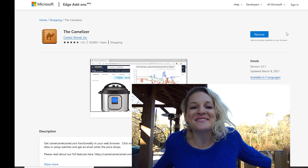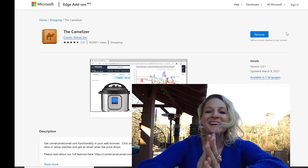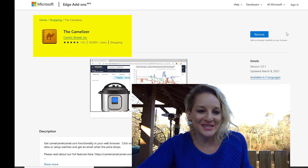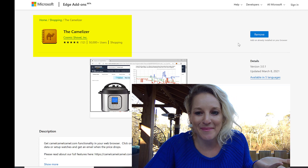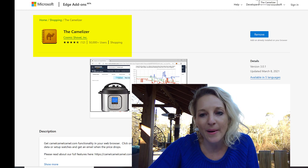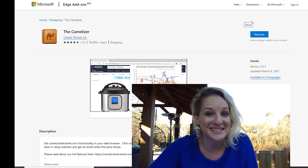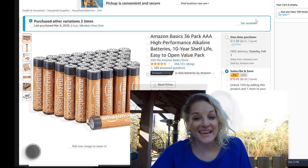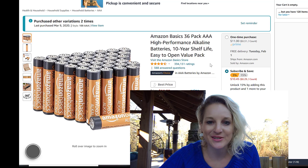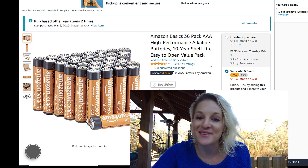Welcome to my computer screen — this is where we make the money. You want to go and add this extension onto your browser. It's called the Camelizer. All you have to do is hit download and then it will show up. Let's hop on Amazon so you can actually see how it helps you. You just go to amazon.com and you can select any product — just for research purposes, I selected these batteries.